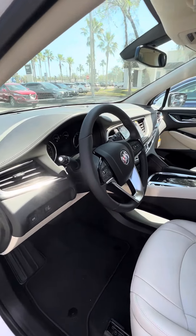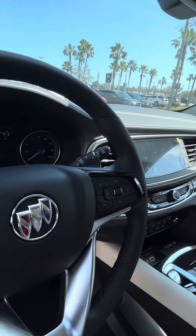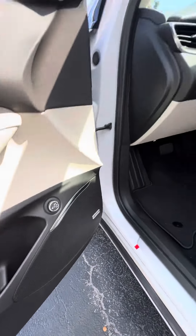Nice interior, keeps the car nice and cool. Remote start, wireless Apple CarPlay and Android Auto, built-in navigation, surround sound system — really good sound system.